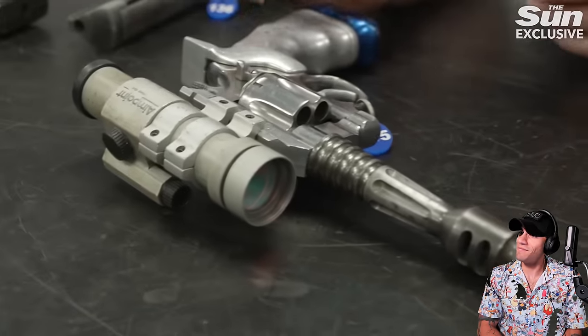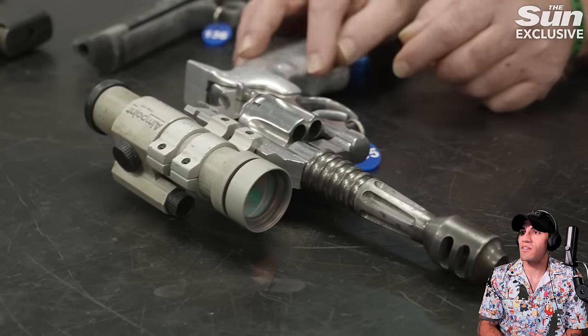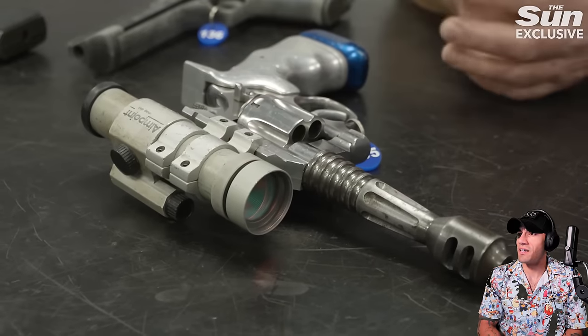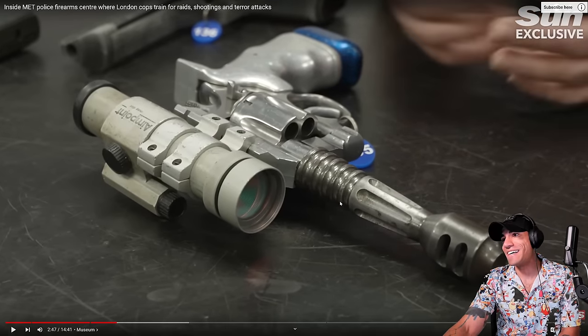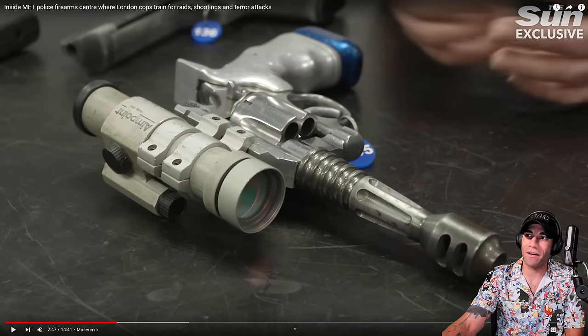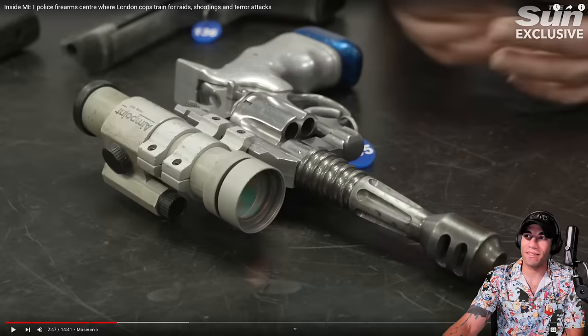This one is a large-caliber target revolver with a machine grip, custom-fitted to an individual's hand, with a suppressor and an optical sighting system on it. It's kind of hard to suppress a revolver, though, especially with the whole cylinder gap — interesting.